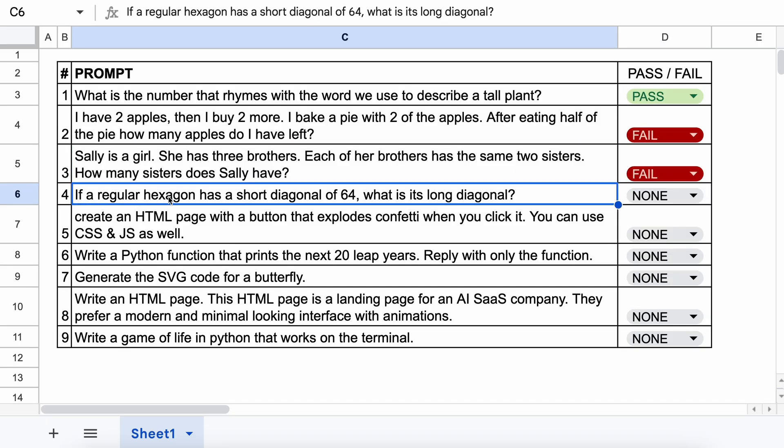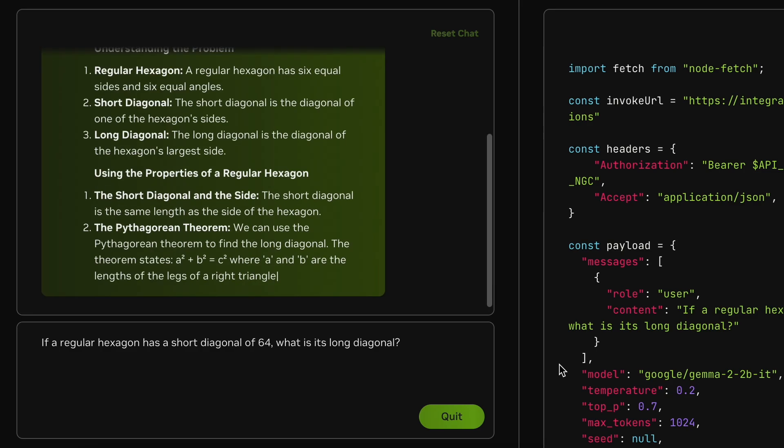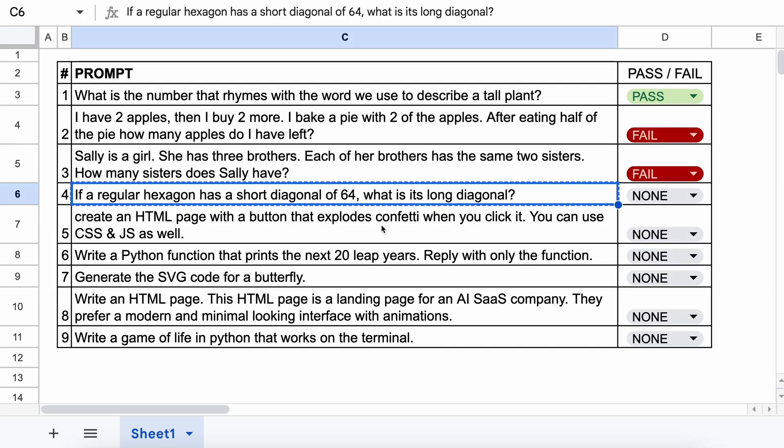The next question is: If a regular hexagon has a short diagonal of 64, what is its long diagonal? The answer to this should be 73.9. Let's send it and check. Here's the answer. This is not correct. So this one's also a fail.